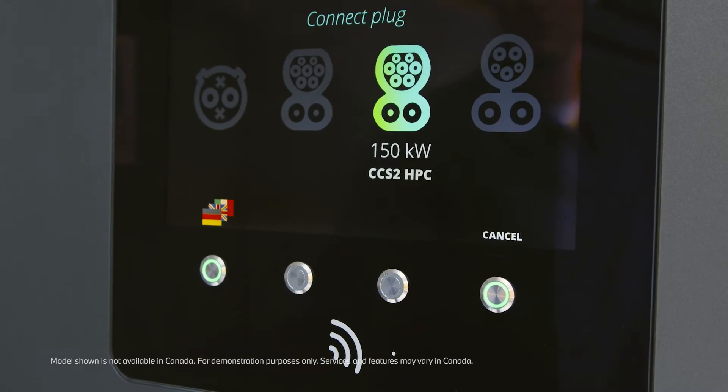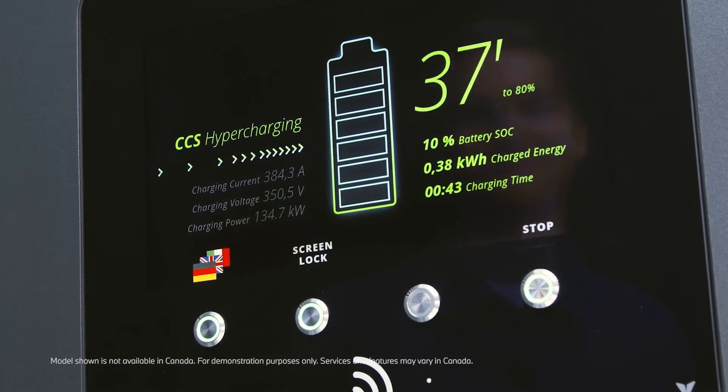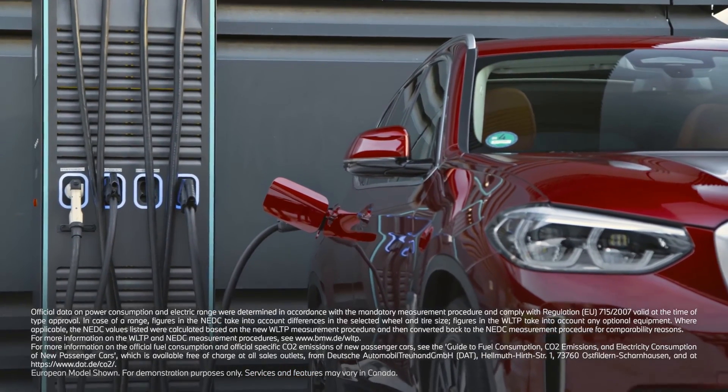Make sure that the DC charging station you wish to use offers high-power charging with sufficient charging power. The specified charging power a charging station can theoretically provide can be higher or lower than the charging power the vehicle can be charged with.